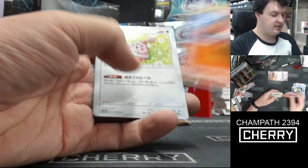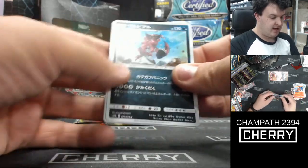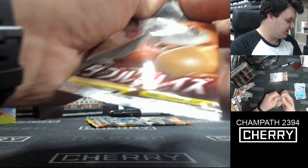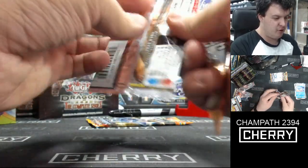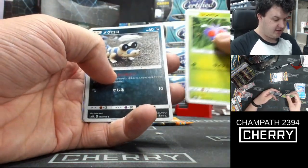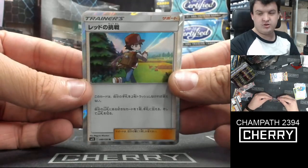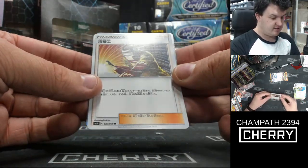Totodile, Happiny, Krabby, Krokorok, and Dugong. Absolutely a nice card — we've been hurting for something nice because we literally just had Murkrow so far. Venonat, Sandile, Chatot, there he is — Pokemon Trainer Red in small form. And Welder.